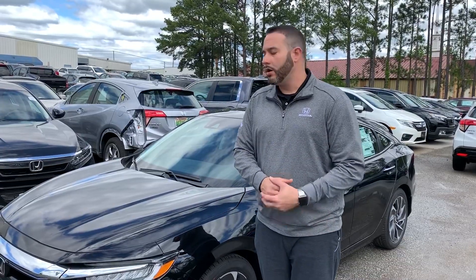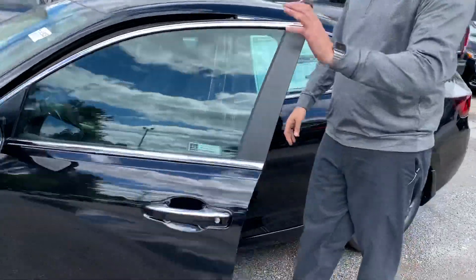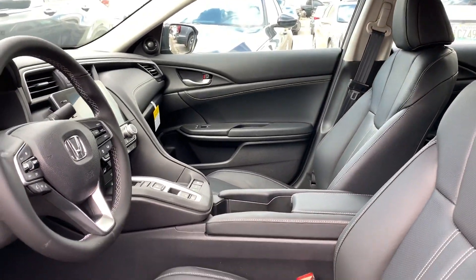You're going to get Honda Sensing standard on the vehicle. On the inside, you're going to pick up Apple CarPlay and Android Auto options on the EX and above. You're going to have tons of new technologies, push button transmission, and loads of horsepower.